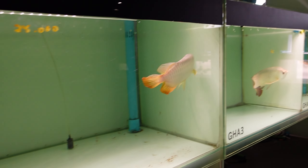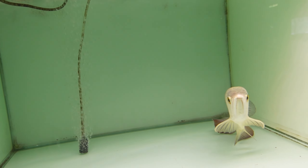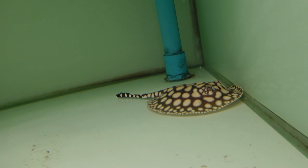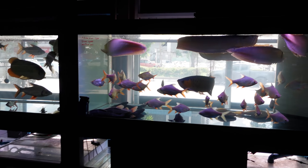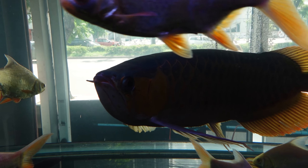Loads and loads of gold arowana with white backgrounds on them. Black diamond stingray and a super white stingray here. Look at some of those display tanks — I'd say they're five foot by two and a half by two and a half. We've got a big fish in there — I think that's a chili red — though it's so hard to see with the lighting behind it.